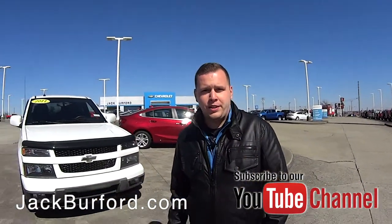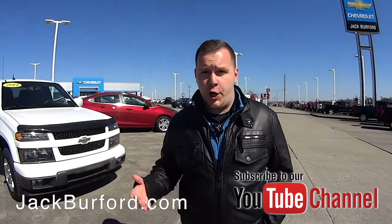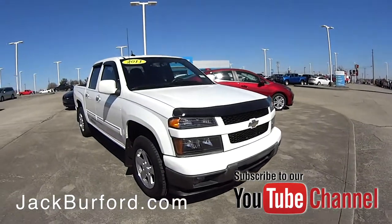Hey everybody, it's Josh the Chevy Pro here at Jack Burford Chevrolet. If you're looking for a good pre-owned truck, we've got that inventory.